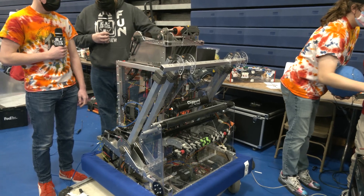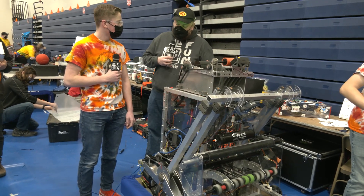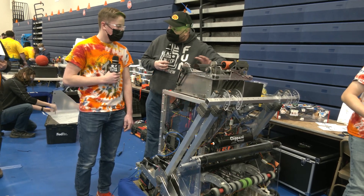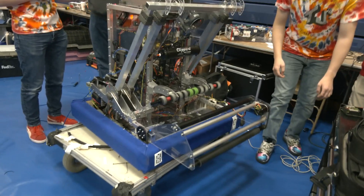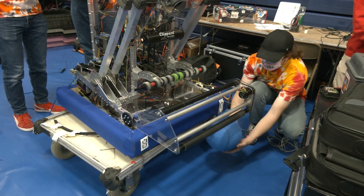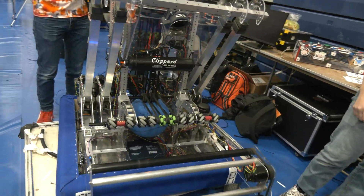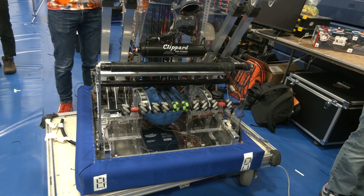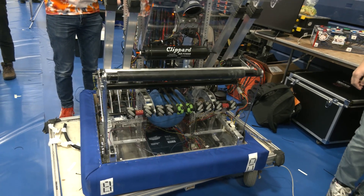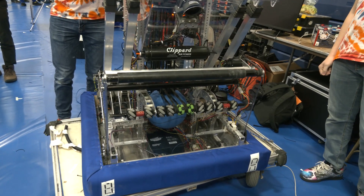When looking at this year's challenge, how different was this from Infinite Recharge? There are some similar aspects — a lot of differences were in the ball. The ball seems a lot harder than Infinite Recharge, so we had to build more compliance into the mechanisms besides the ball. Last year the ball was really squishy so you could have really stiff mechanisms. This year the ball is not squishy at all, so a lot of our compliance is in these belts or in these rollers — we have less compression than we did last year.